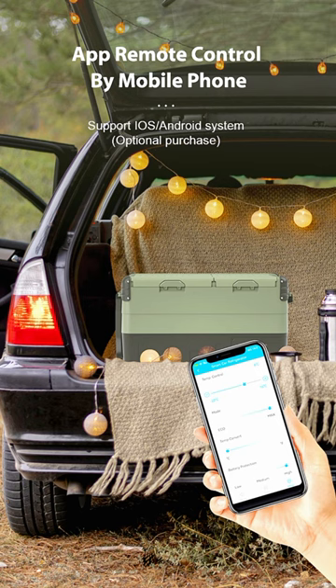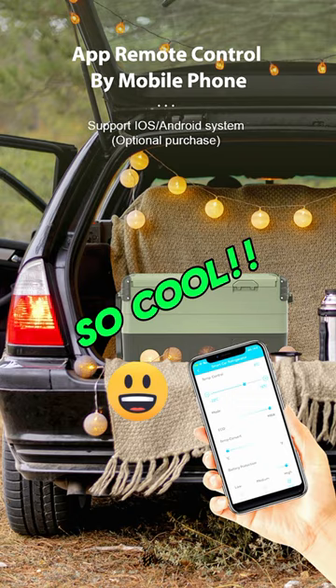App remote control by mobile phone — too cool. This is a new item and it's on sale. Get one today, link below the video.